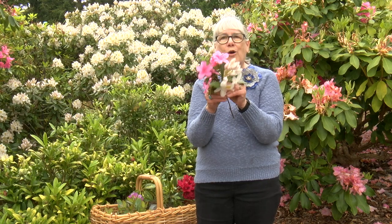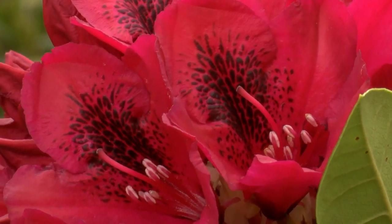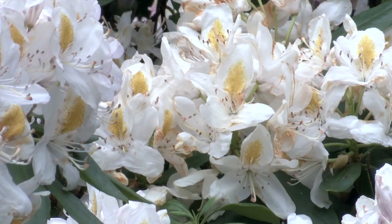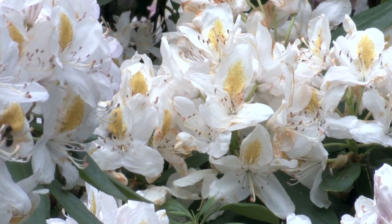So all rhododendrons and azaleas are rhododendrons. In addition to the stamens, every bloom — if you look really closely — has these little series of dots. Those are actually bee and bumblebee runways. They attract pollinators, not just bees but other pollinators — it calls them in and they go in and gather the pollen. It's really cool.